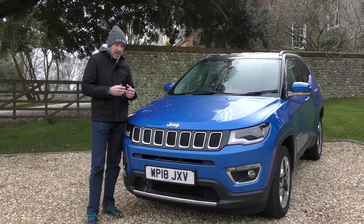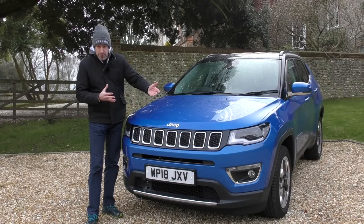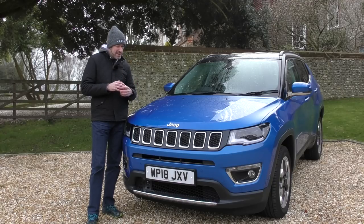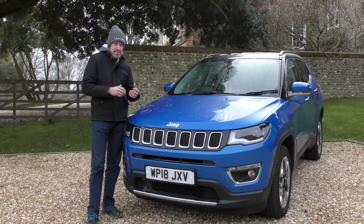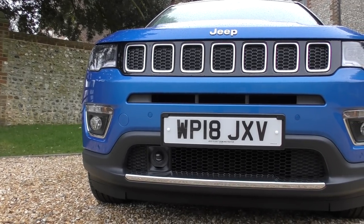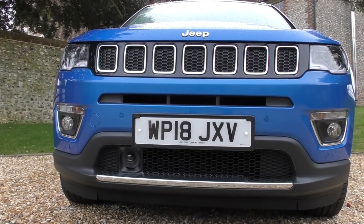The front grille I love, but there are other elements of the styling I'm not really that comfortable with. Inside, there are things I love and things I'm not so keen on. And then we'll take it out for a drive — some road driving today, and tomorrow morning my plan is to take this puppy off-road.